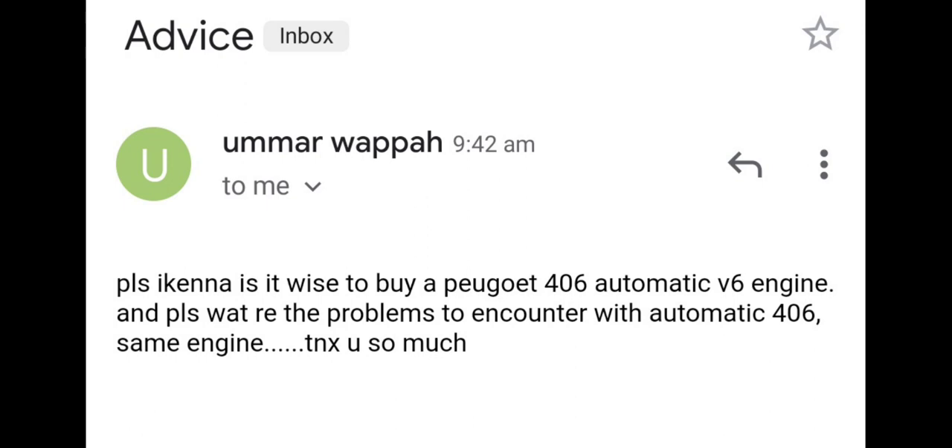No seller or dealer will allow you to do compression tests on an engine in a vehicle they're selling. You can only do a surface inspection. Nobody will allow you to strip the entire engine just because you intend to buy the car. So if you're buying Nigerian-used, have at the back of your mind that you're likely going to repair or replace that gearbox, depending on how much you can afford.